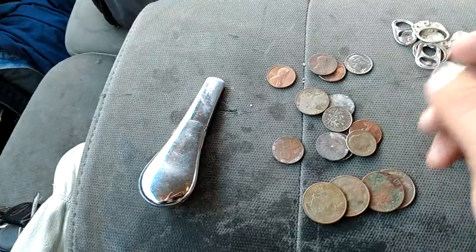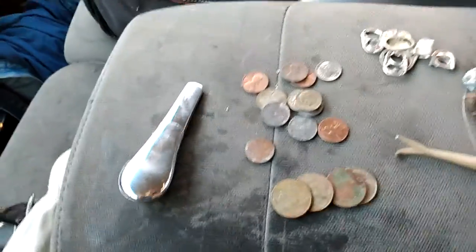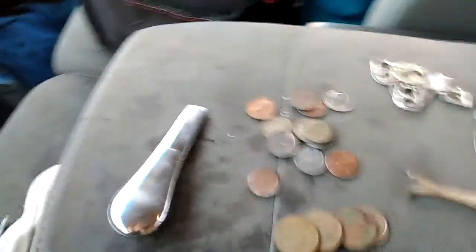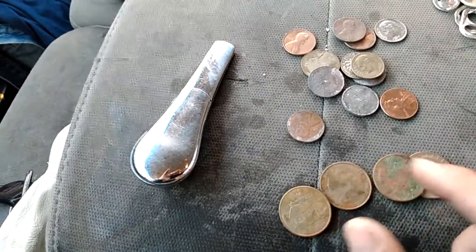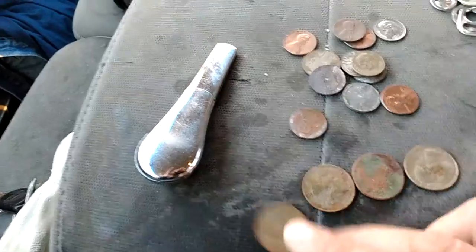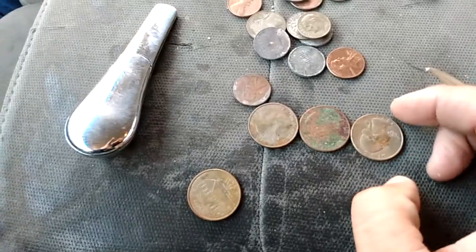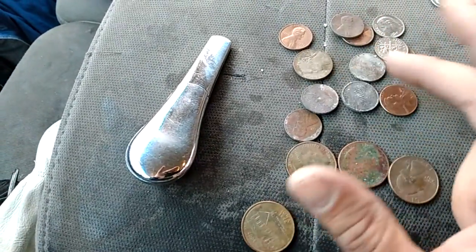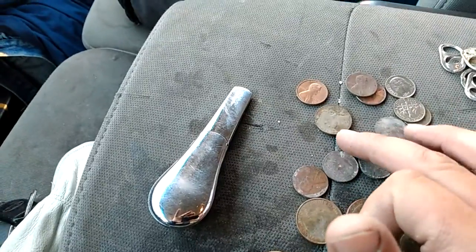Found this dime, found all these coins. Found some quarters, around a dollar in quarters — nothing too old. I think the oldest one is a 1972, which is pretty sweet. Nothing really old in the change dime-wise. This is a 1981 nickel.